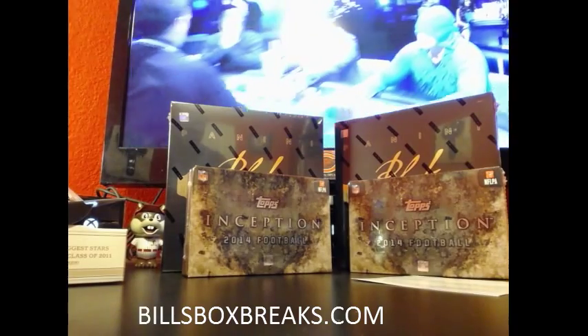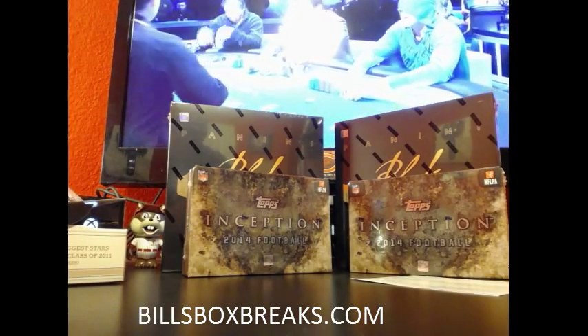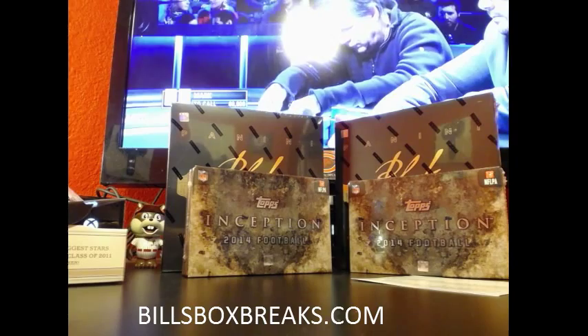Alright guys, appreciate you joining this one. Check out the auctions ending tonight — still got hot rookies and Topps Prime 2014, along with the mixers as well.